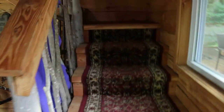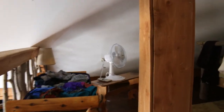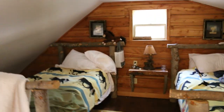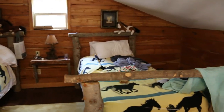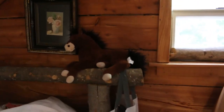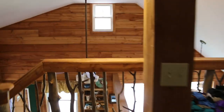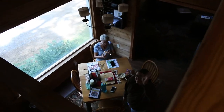And then we'll go upstairs to the loft. There are two twin beds up here. They gave us two little decorative ponies — a paint, since I have a paint, and a bay for Suki's bay. So that's the upstairs. We're having a great time — it's terrific!